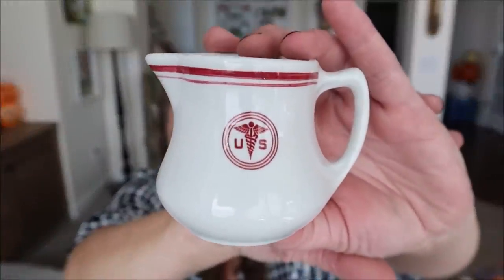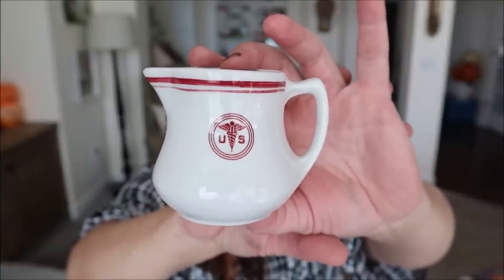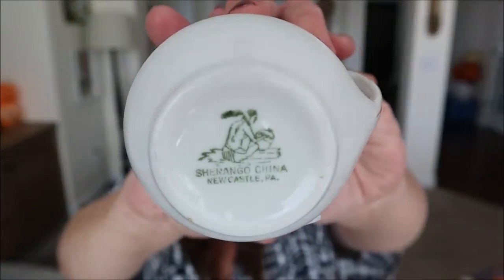This next little item was such a cool find. It is a teeny tiny little restaurant ware creamer, and if you look closely it says U.S. and then has the medical side, so I'm assuming it was for the U.S. military medical. It's in my colors of red and white, and I have a few other small creamers like this so I get to add this to the collection. It is marked on the bottom as restaurant ware by Sharango China in Newcastle, Pennsylvania.